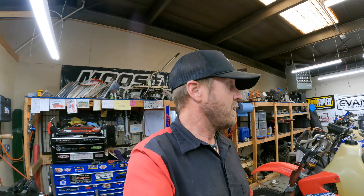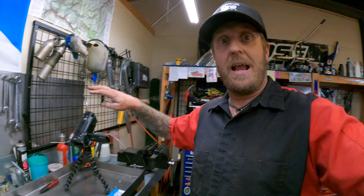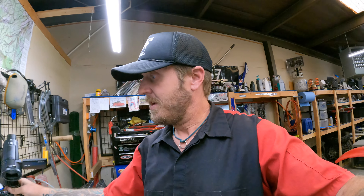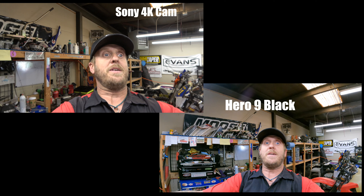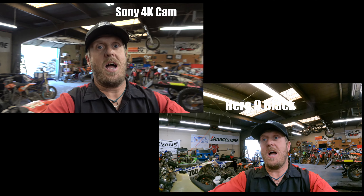That's what 5K 24 frames a second looks like here at the shop. I'm going to take this thing out tonight - Thursday night ride - so I'll get this thing all charged up and ready to go. Looks pretty good. Does it look good or not? Can you tell much of a difference between this camera and this camera? We'll do some side-by-side comparison - talking, walking around the shop.